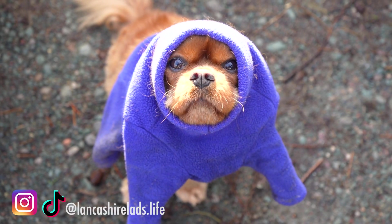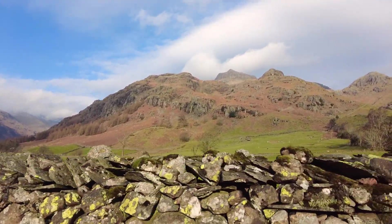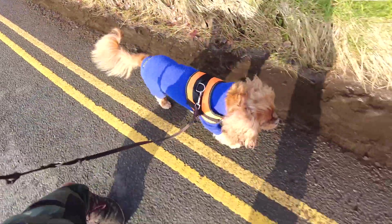As always I've got my little pal Henry with me. Good morning from the Lake District — we're back in the Langdale Pikes and today we're taking on Stickle Tarn.